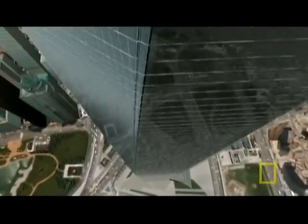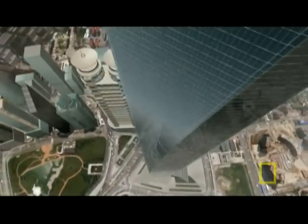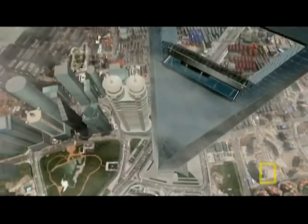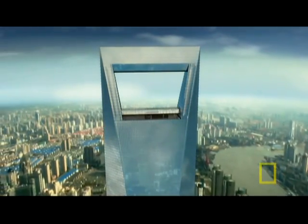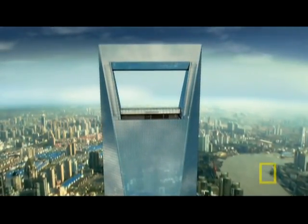17,000 people will work inside its 70 office floors, topped by a 14-story luxury hotel and crowned by the world's highest observation deck.